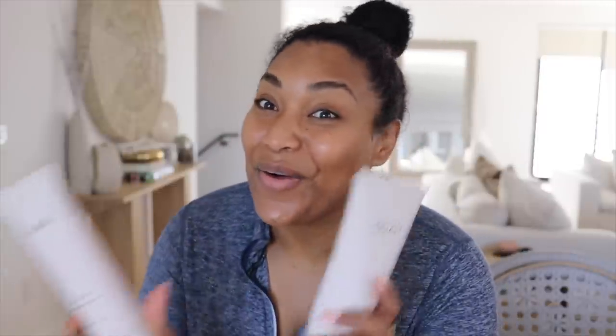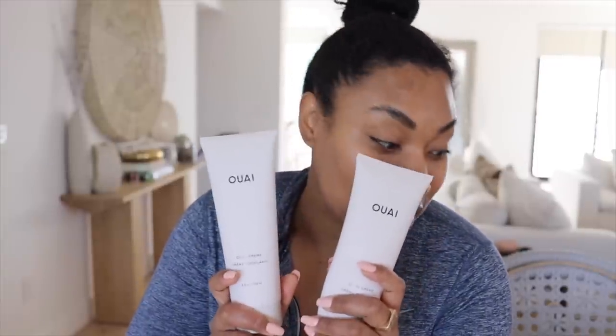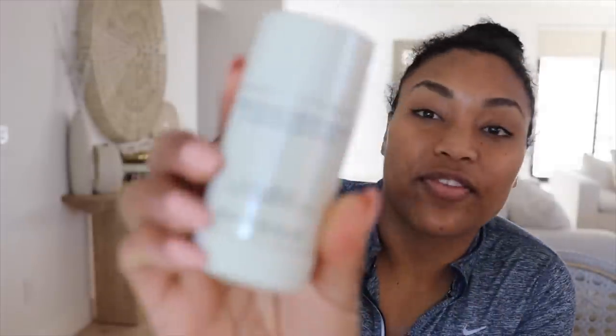I also got my deodorant — that is one of my favorites. I love the way it smells and I don't sweat. But I do notice that my armpits have been getting darker with this, so I don't know what I can do to make it lighter. I've tried everything — like I've tried the soap that everybody talks about, the Kojic soap from Amazon.